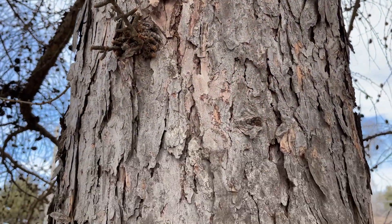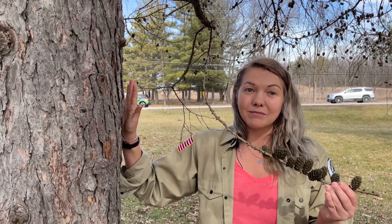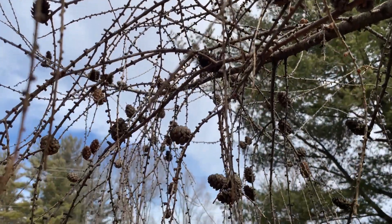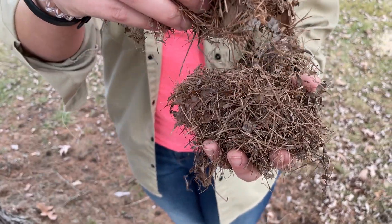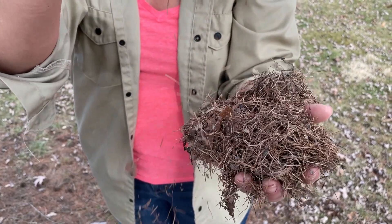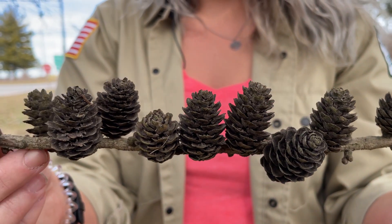Here's another cool tree species — what we have here is a tamarack. Just by looking at the bark, we can see that it's light gray and flaky. But what's most notable about the tamarack is that it is considered a deciduous conifer, meaning it doesn't keep its green needles year-round. In the spring, the needles will grow out in clusters and be bright green all summer. In the fall, they will turn yellow and fall to the ground, just like many other deciduous species like oaks and maples. We can also see that the tamarack produces several cones along one branch, and the cones are small and round.